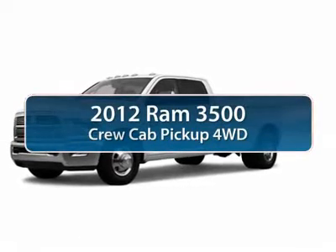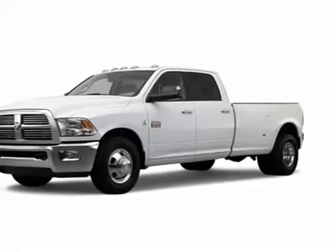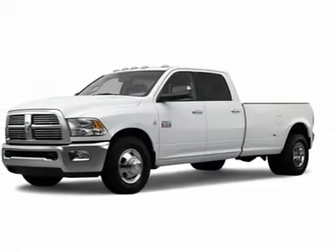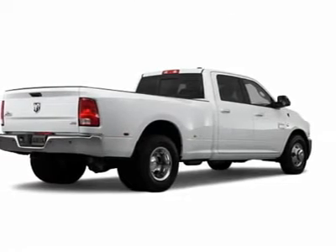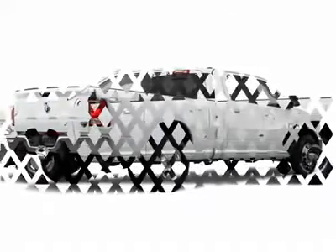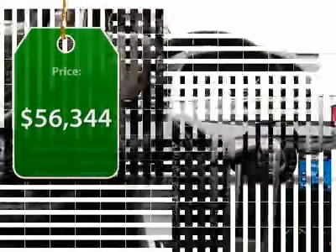The 2012 Ram 3500. Dodge Ram 3500 is a solid option for truck buyers in need of hauling capacity and serious towing. With names like Hemi and Cummins under the hood, there is plenty of muscle to back it up, and is priced below $60,000.